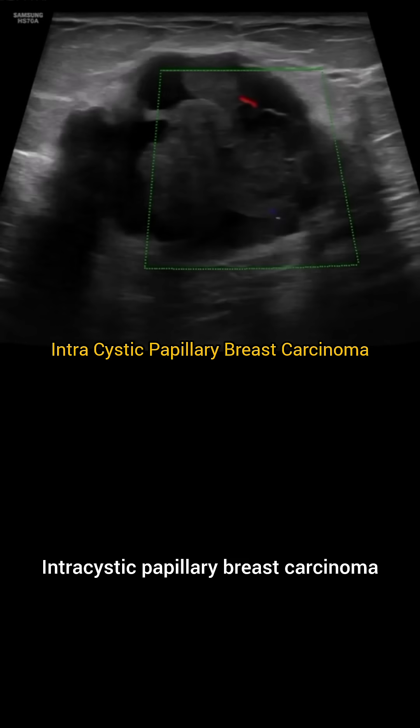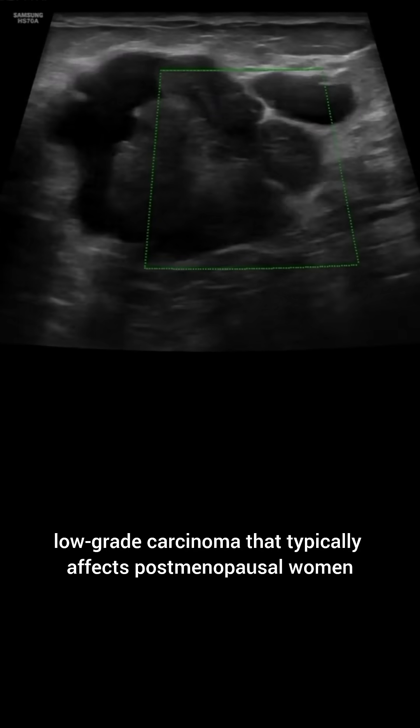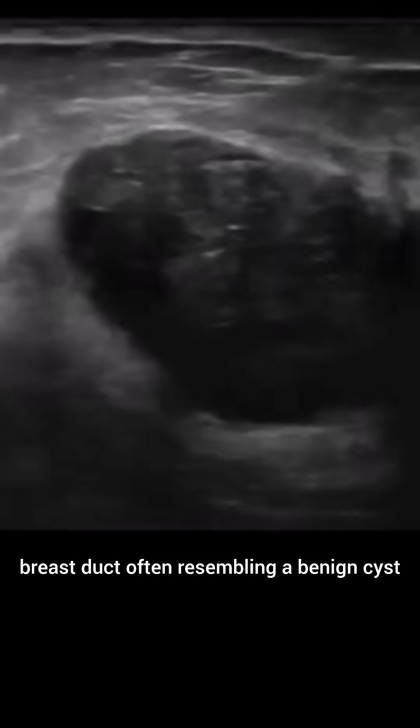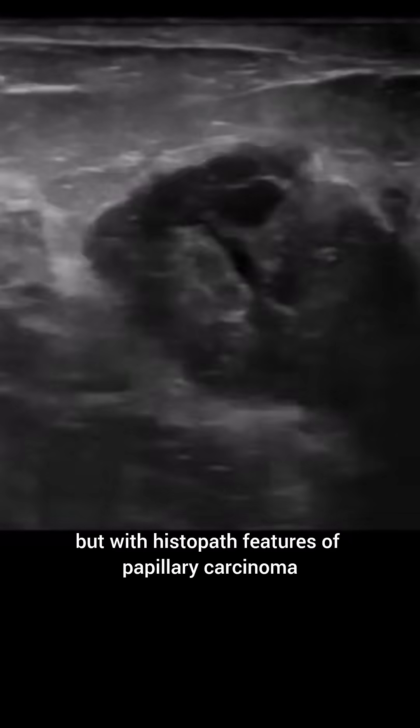Intracystic papillary breast carcinomas, or IPCs, is a rare low-grade carcinoma that typically affects postmenopausal women and is characterized by growth within a dilated breast duct, often resembling a benign cyst but with histopathological features of papillary carcinoma.